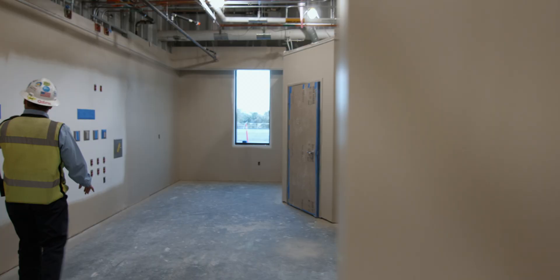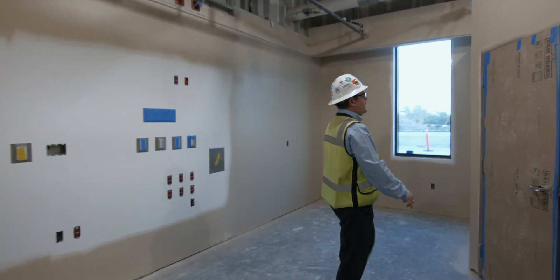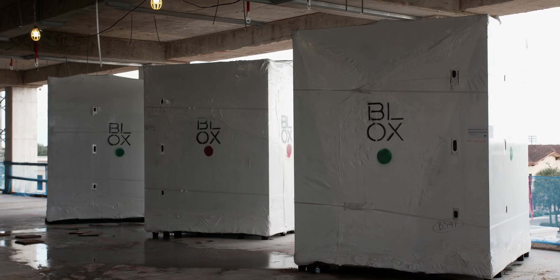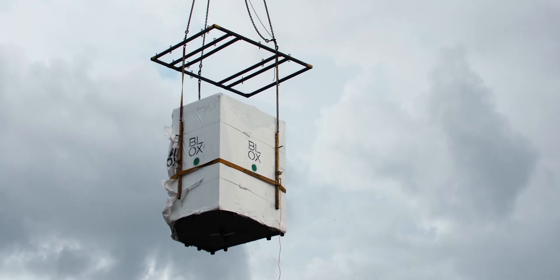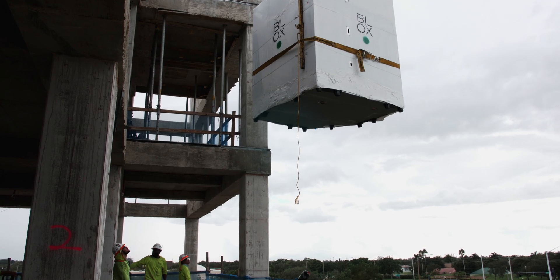When you go into an ICU room, we've got a head wall, foot wall, and bathroom pod that are all part of the Blox scope. We're the largest Blox project in Blox's history — Brassfield and Goree, and HCA. We have almost 500 components on this job.